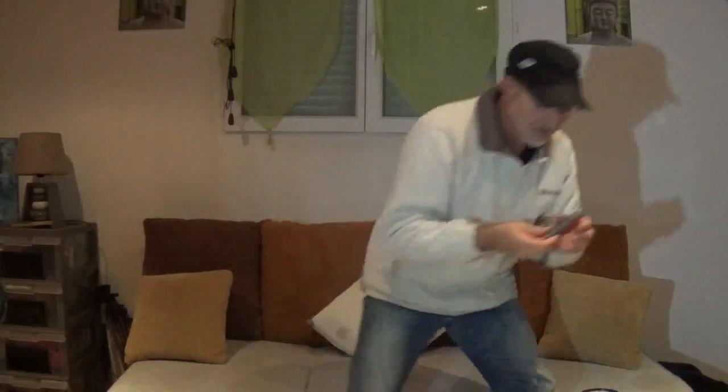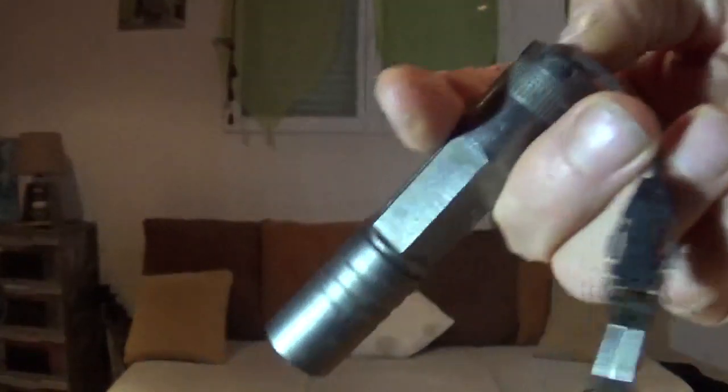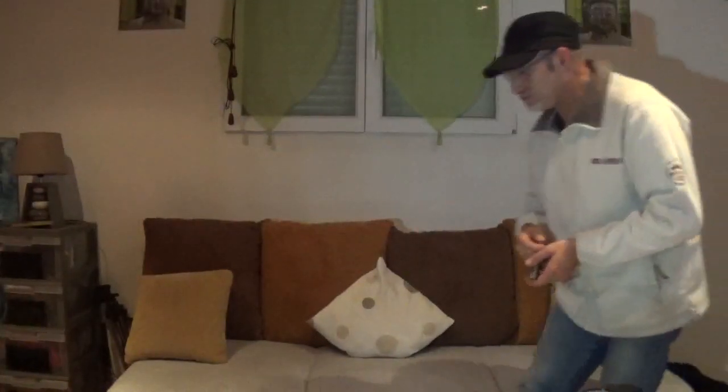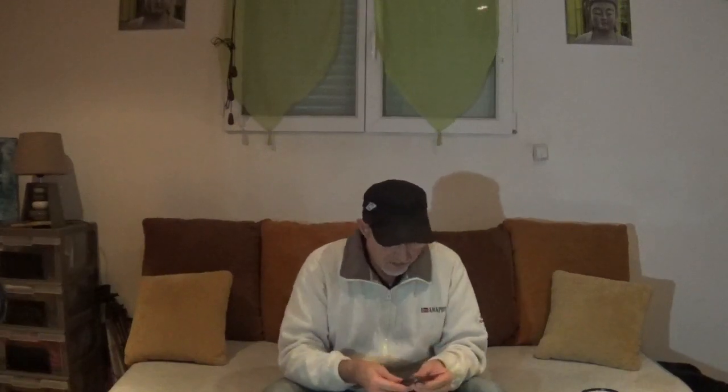Donc voilà pour cette batterie. Cette petite lampe aussi, je vous l'ai montrée de près. Elle est sympa, bon, elle ne marche pas — on s'en serait douté. J'ai mis une pile dedans, ça ne marche plus. L'anneau est tout rouillé, je pense qu'il y avait un petit bout de temps qu'elle était là. Le couteau, je vais vous le montrer — ça vaut le détour.